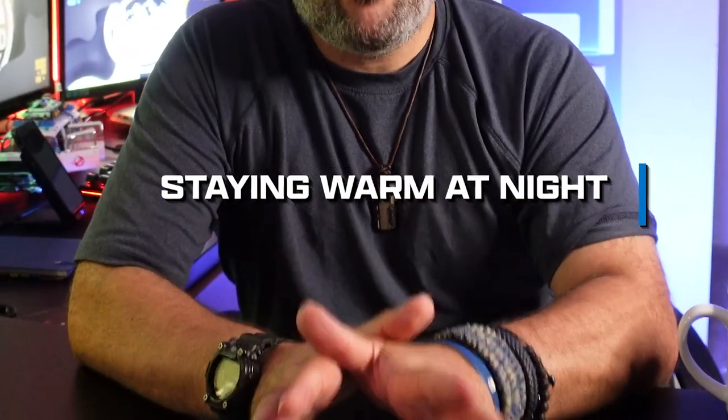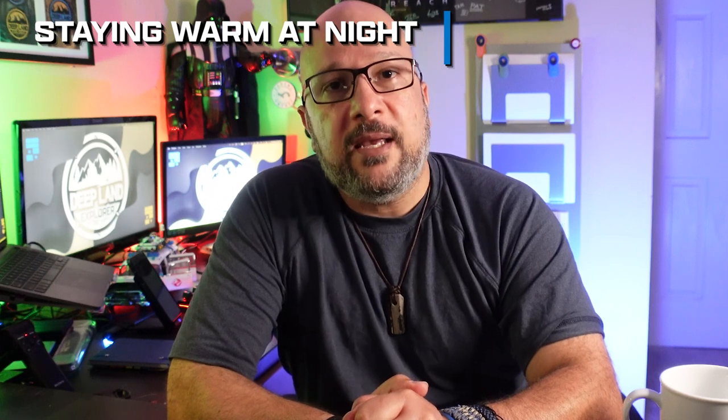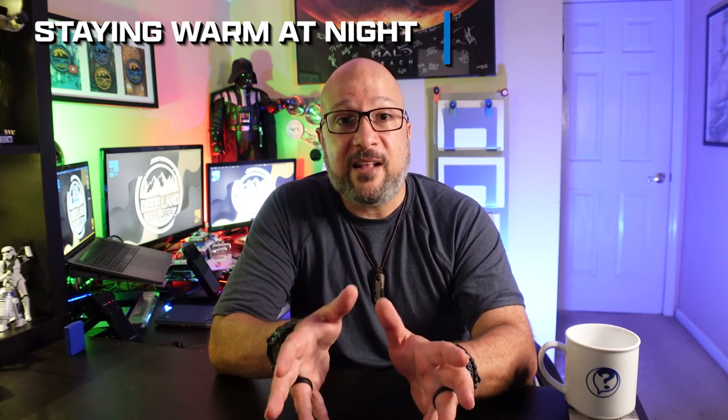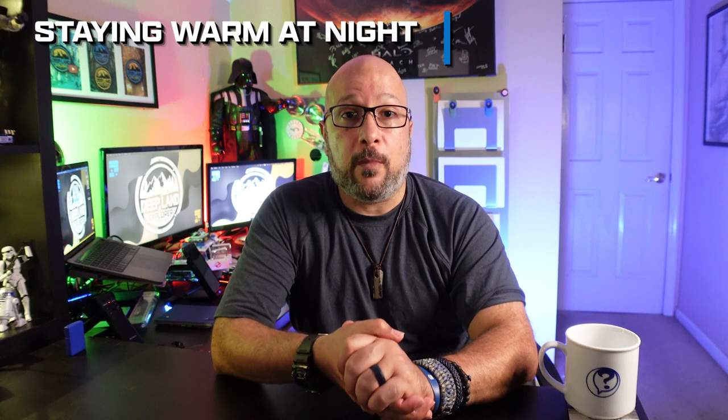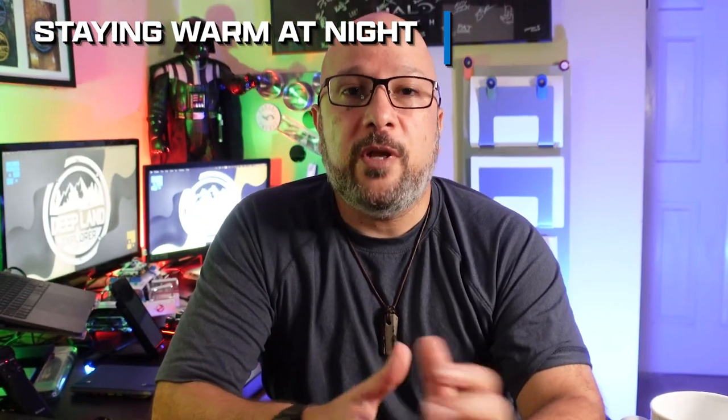Well, that was a mouthful! As promised, that was a long video, but I hope you found information that was useful to you. As I said at the very beginning, there is one bonus subject I wanted to include: it's all about how to warm up at night. Having a good, heat-rated sleeping bag is useful, but there are other ways. The sleeping bag doesn't produce heat — it only reflects it and helps you stay warm.